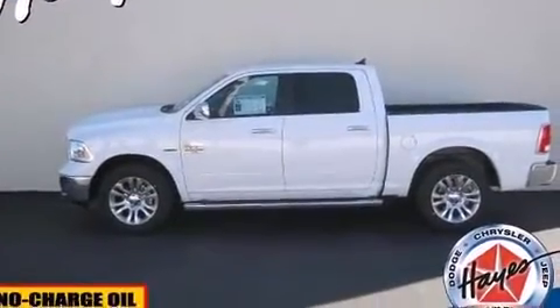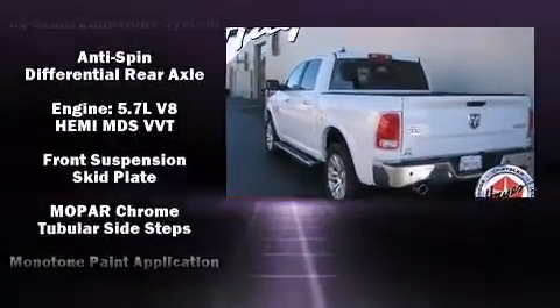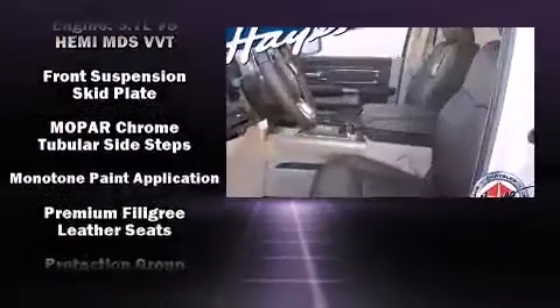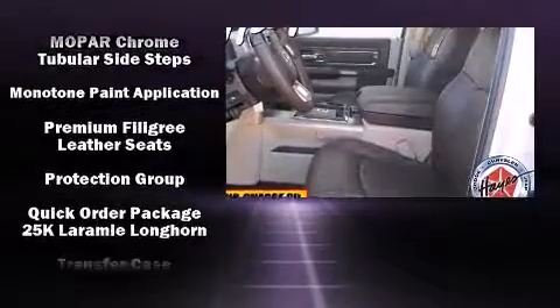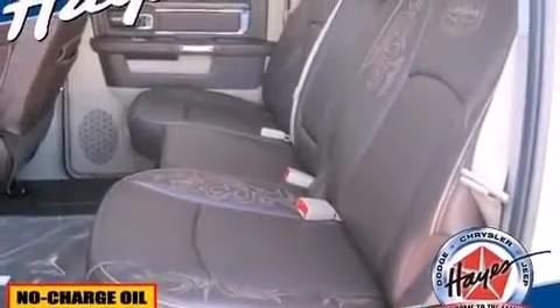Safety equipment has been integrated throughout, including dual front impact airbags with occupant sensing airbag, front side impact airbags, traction control, brake assist, a panic alarm, an emergency communication system, and 4-wheel disc brakes with ABS.